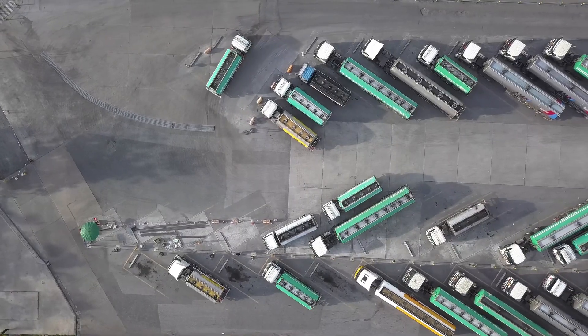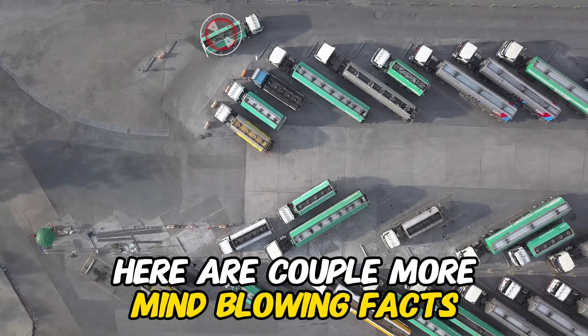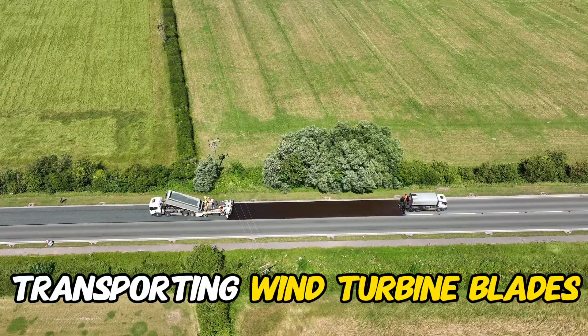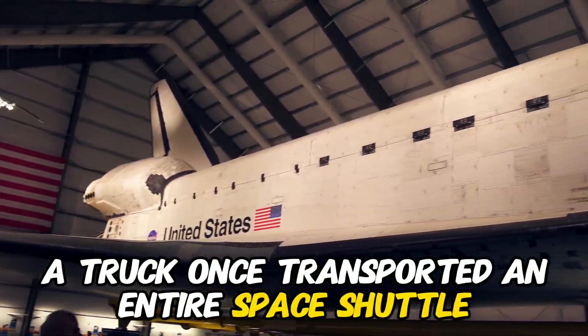Before we conclude our exploration of the world's largest truck equipment load, here are a couple more mind-blowing facts. Did you know that the longest truck ever built measured over 160 feet, transporting wind turbine blades? And speaking of strange loads, a truck once transported an entire space shuttle.